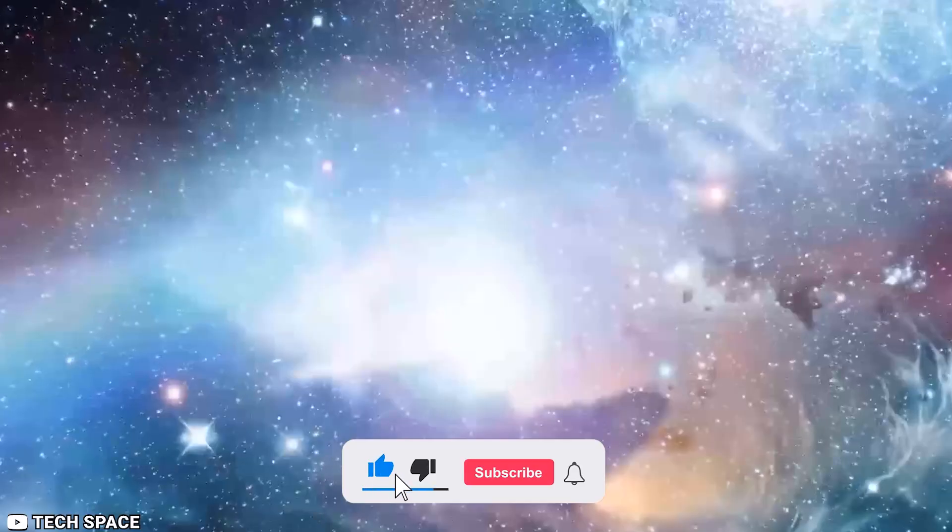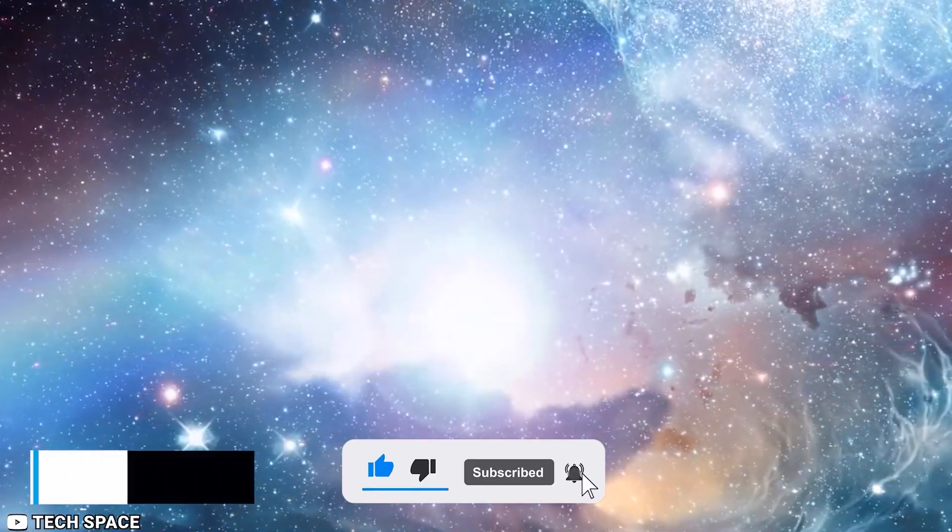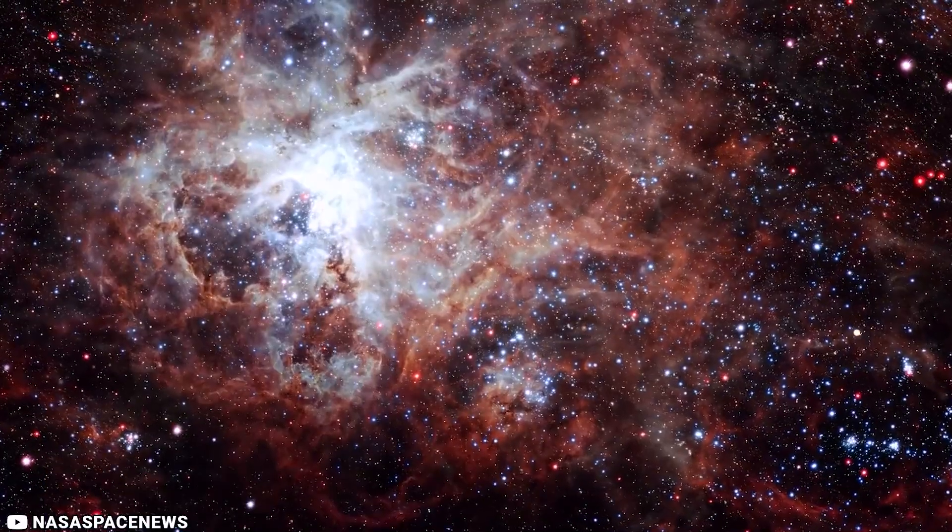We hope you enjoyed today's video. Don't forget to like, subscribe, and leave a comment below. Thanks for tuning in.